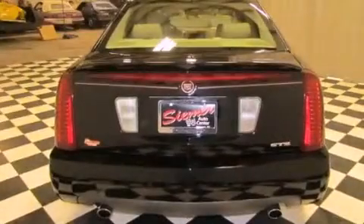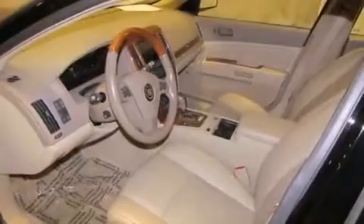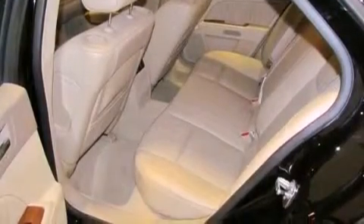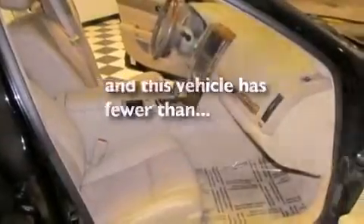All of the following features are included: a sunroof, adaptive cruise control, a navigation system, an eight-speaker stereo system, a remote start feature, fog lamps, traction control, an anti-lock braking system, steering wheel mounted stereo controls, and this vehicle has less than 72,000 miles.